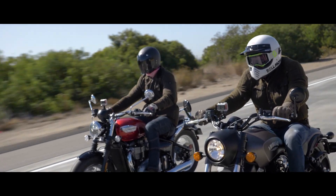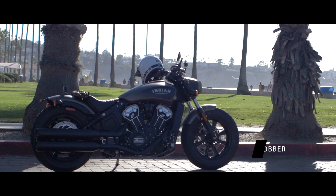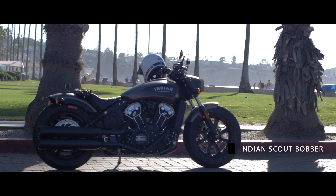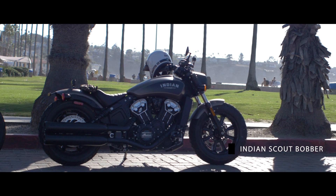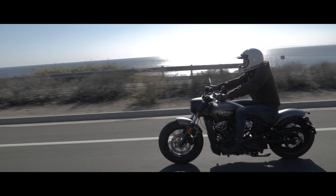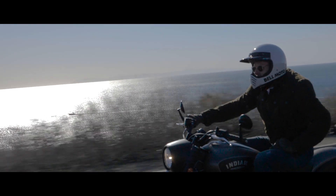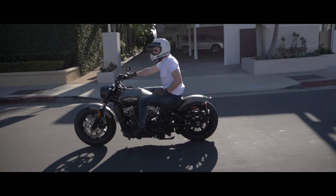I'm riding an Indian Scout, just shy of 1200ccs, big twin. It's a really modern take on a classic bike. Really well engineered, the finishing is fantastic. It's an alternative to what Harley-Davidson are putting out there — really a cut-back custom that is as close as Americans get to doing a naked bike.